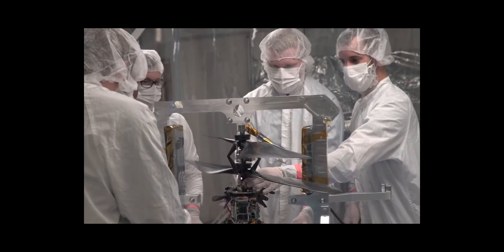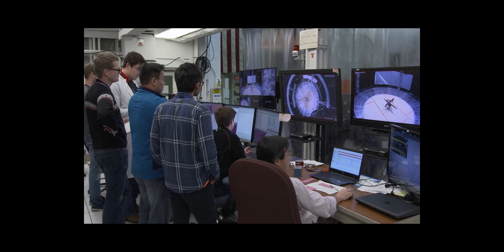From day one, this was the unwavering dream of our team — to get our helicopter launched to Mars so that we can get the opportunity to do the very first rotorcraft flight test in the actual environment at Mars.